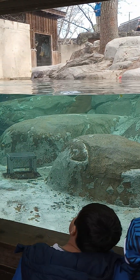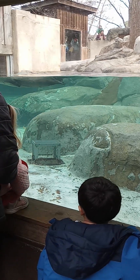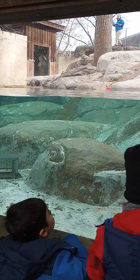River otters live in different aquatic habitats, not just rivers. They can live in large lakes and also live in salty marshes and swamps along the coast.